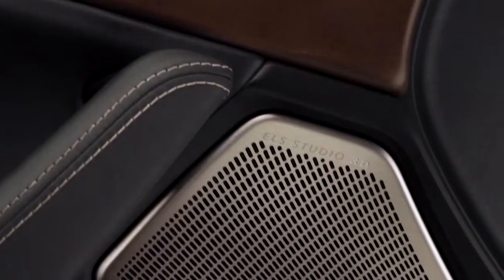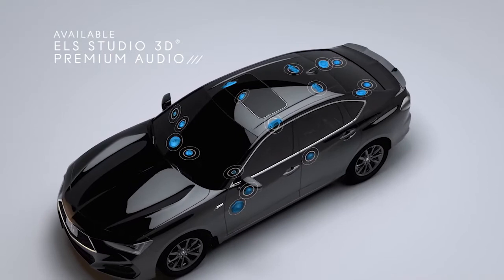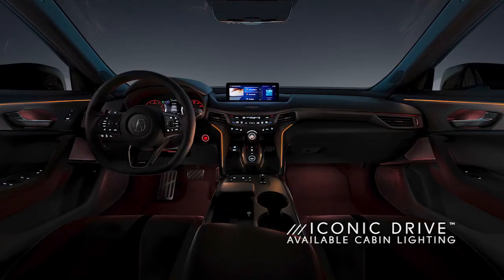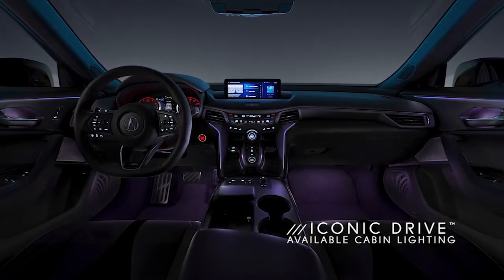If you're an audiophile, good news — you can opt for the ELS Studio 3D premium audio system, which comes with 17 speakers throughout the car, including the ceiling, for a truly immersive experience, almost like you're in a music studio. One of the coolest features on this new TLX is the available customizable cabin lighting system with up to 27 different themes — you can even pair it with your different drive modes for a truly immersive driving experience.